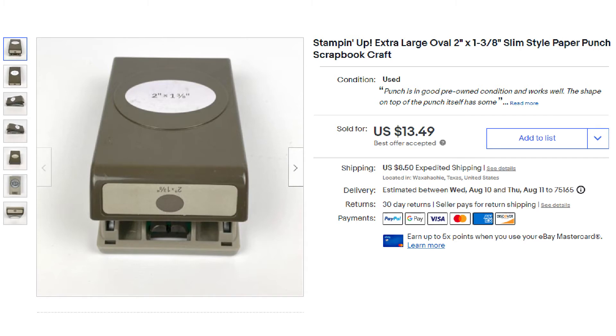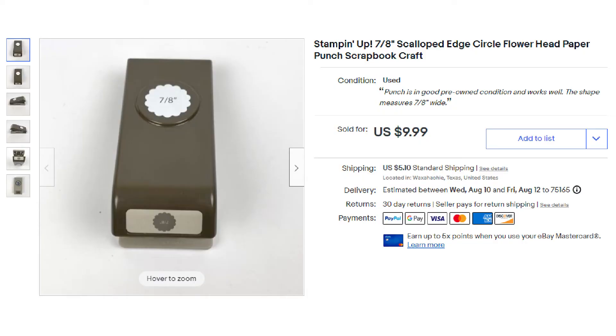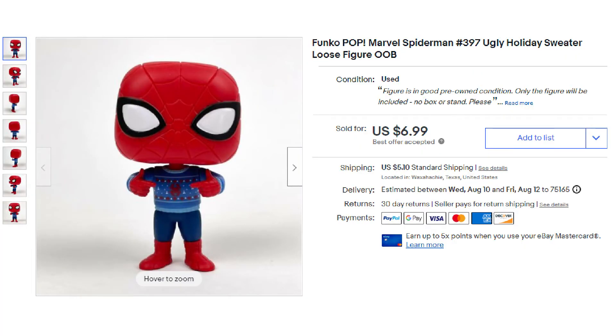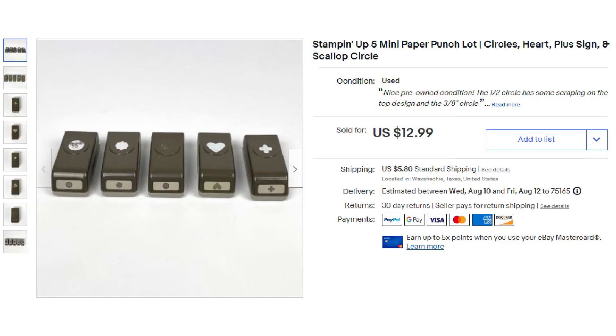Next up, another Stampin' Up item — the extra large oval punch — and this sold on best offer for $13.49 plus shipping. Next up another punch, the 7/8 inch scalloped edge circle, and it sold for $9.99 plus shipping. Up next was this Nike Golf PGA Tour logo hat and it sold for $11.99 plus shipping. The next item was this Funko Pop — a loose figure, number 397, Spider-Man in an ugly holiday sweater — and he sold for $6.99 on best offer plus shipping. Rounding out the list, a lot of five mini paper punches sold for $12.99 plus shipping.